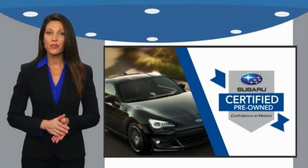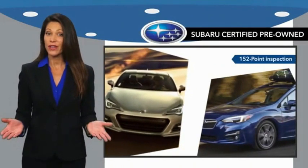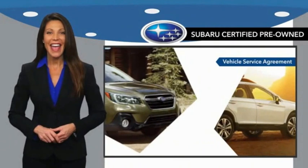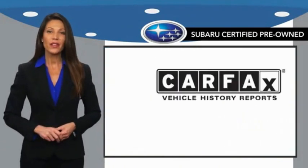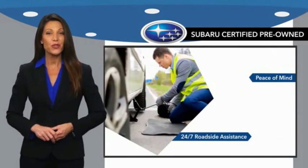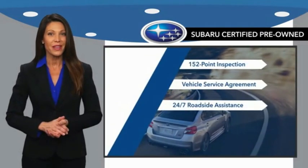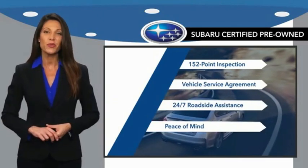Subaru certified pre-owned vehicles have no secrets. You never have to wonder about vehicle history, reliability, and durability. Qualifying vehicles have passed through a stringent process determined by Subaru of America. When shopping for a pre-owned Subaru, the best place to look is your Subaru dealer.